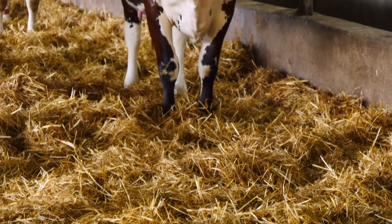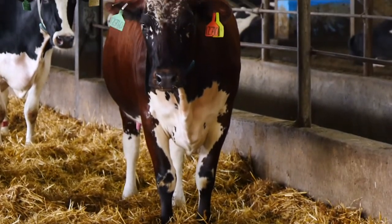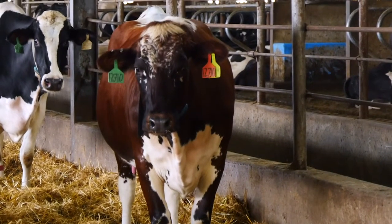The things that control dairy cow production certainly would be nutrition, genetics and environment. We're blessed with the fact that we're surrounded by really high quality feeds for dairy cows. The genetics are a long term thing — it takes many, many years to build up the genetics that you want in a herd. The environment are things that you can control every day.